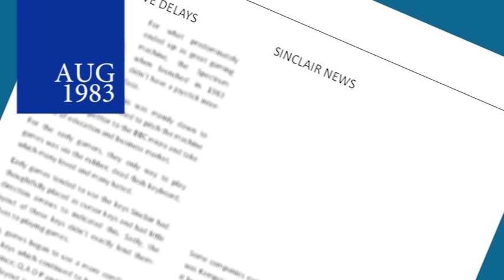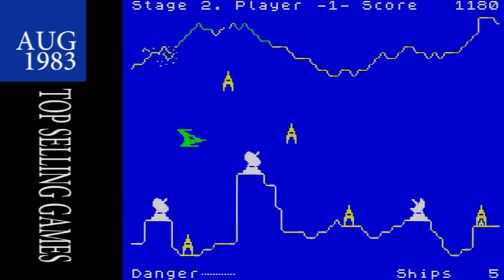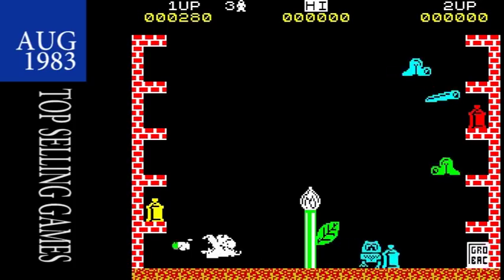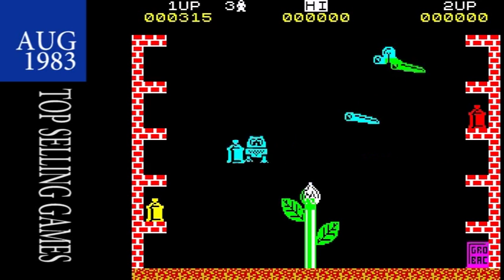On to the top selling games. Jetpack, Penetrator and The Hobbit are still holding top spots this month. But new entries include Psst — however you want to say it — the second game from Ultimate where you control a robot trying to do some gardening.